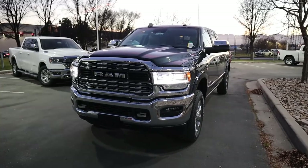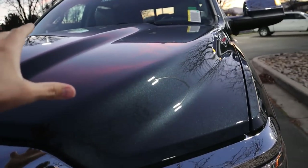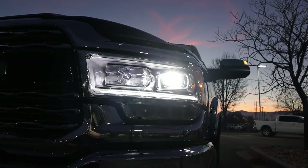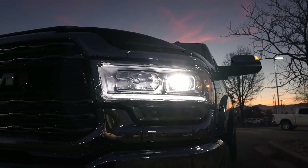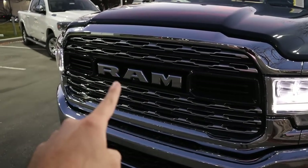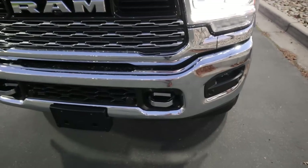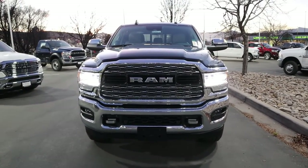Now let's go over the front end of this truck. In the lighting, the Maximum Steel color looks pretty cool. We've got the full LED lights here with the accent light just down below. Overall, super bright at night. You can see the full chrome grille here with the Ram logo, a camera at the bottom, fog lights down below with the parking sensors integrated in the front, and tow hooks at the very bottom. It has that nice luxury truck aesthetic.